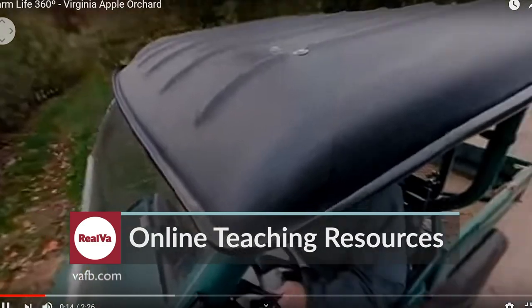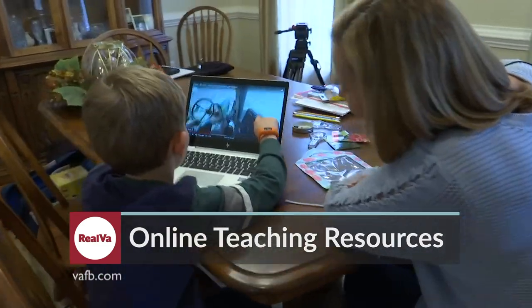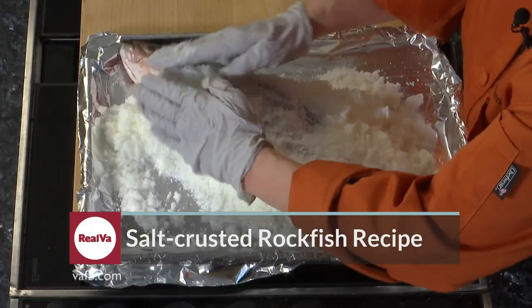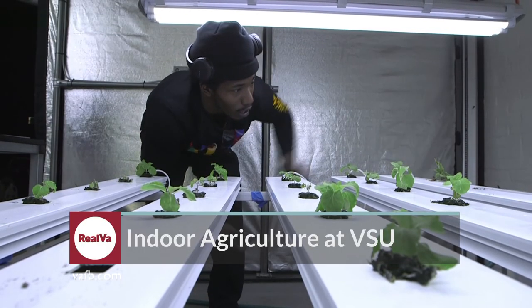Virginia's agriculture in the classroom program is offering free online curriculum to help parents looking for enriching activities for kids out of school. Virginia rockfish is delicious, especially with this special recipe. And the future for some farms could be indoors.